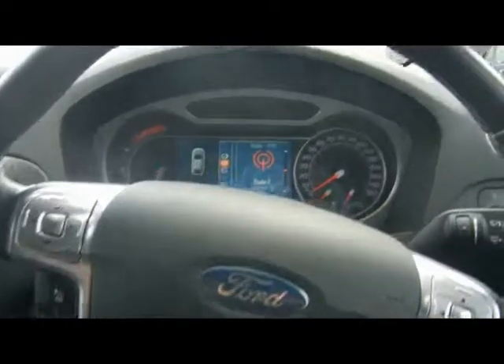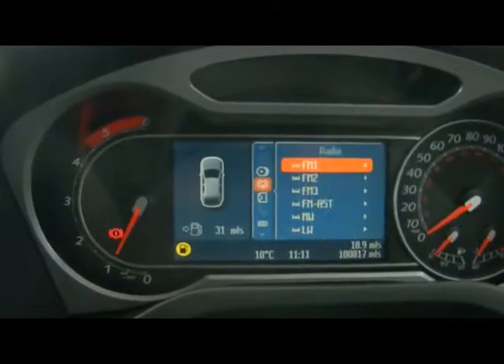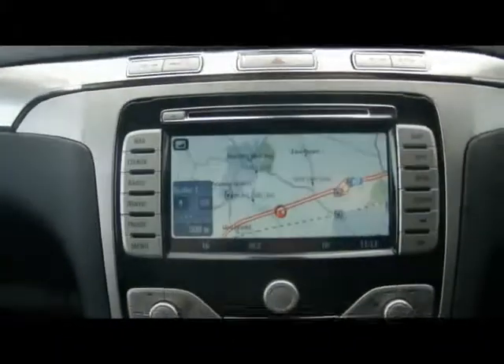Let's hop into the front out of the rain. We've got a multi-function steering wheel with cruise control. Down the middle there we have the Ford Connect Plus graphical display for the onboard computer, giving you access to everything from there — including the CD changer, all the entertainment system, and the sat-nav as well. Just over here is a full colour touch screen display.